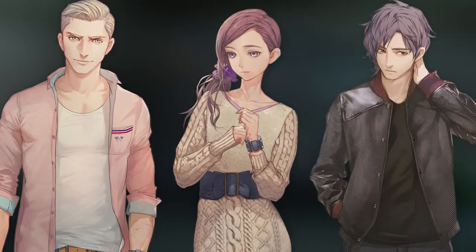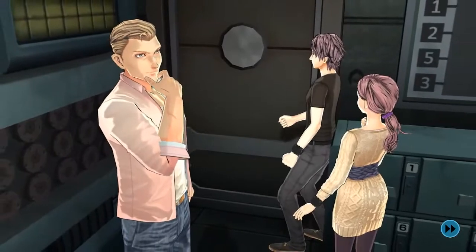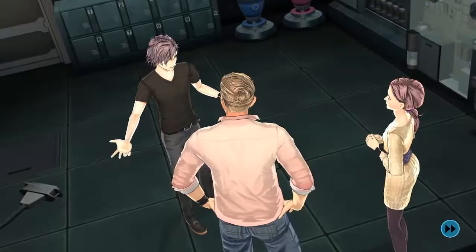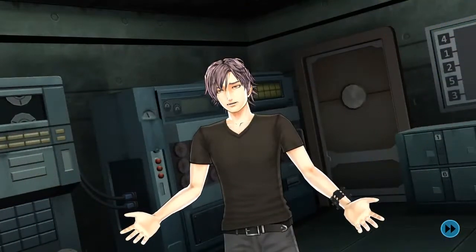In Zero Time Dilemma, Carlos, Akane, and Junpei of Team C find themselves trapped in an unfamiliar room, and the only way out is to solve whatever puzzle lays ahead of them. While the task is certainly no easy feat, they immediately get to work, wanting to spend no extra time being held hostage in such a dreary environment.